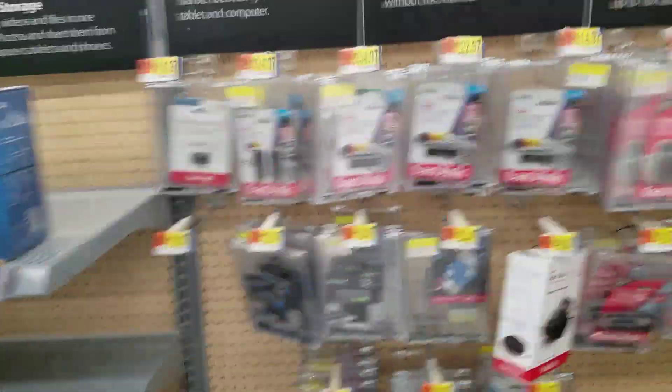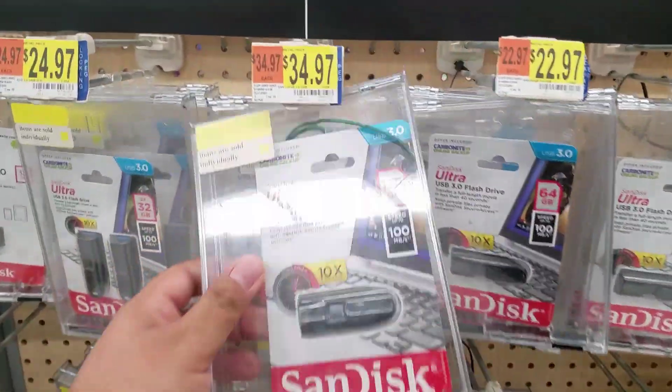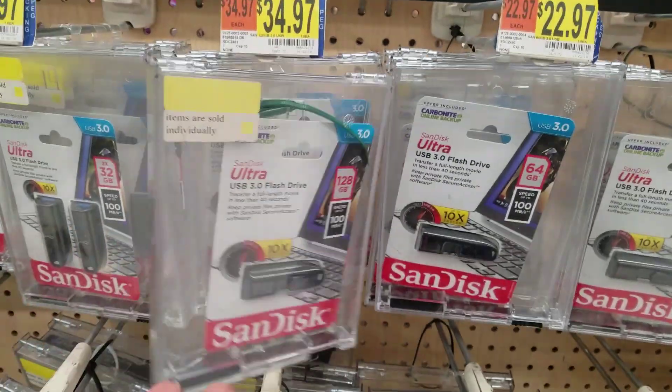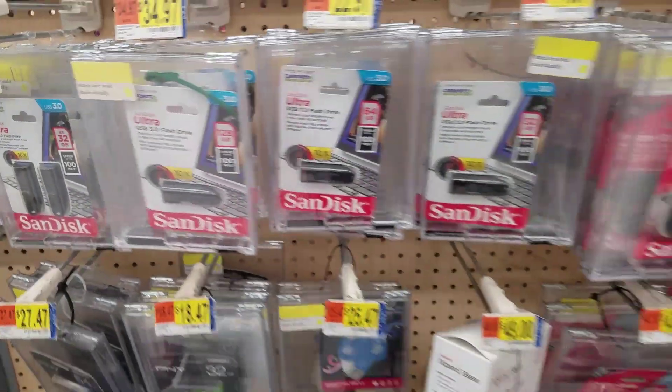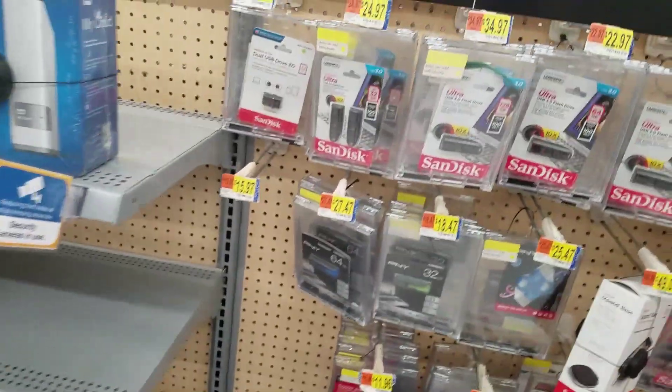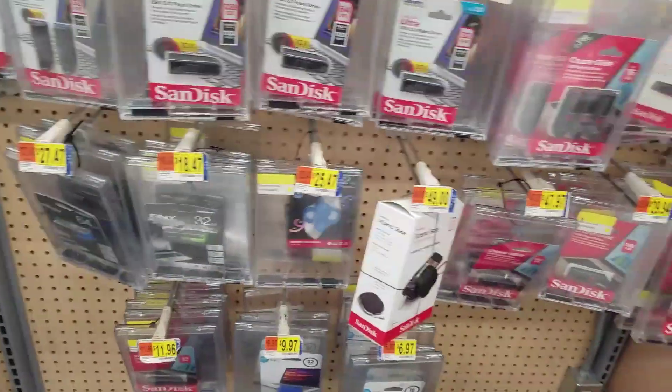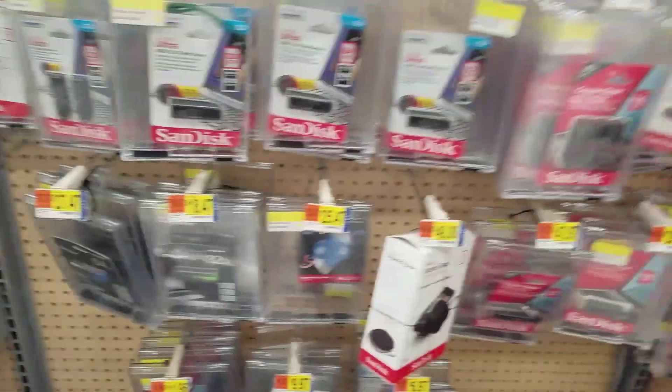I need something that gives me more power. I was thinking of getting this one, a 128 — but do I really need 128 gigabytes? Seriously guys, for the most part I'll just have something like a 16 gig or... I don't know what to get.